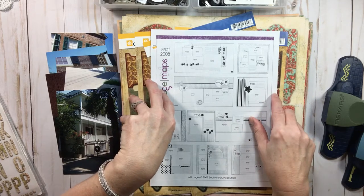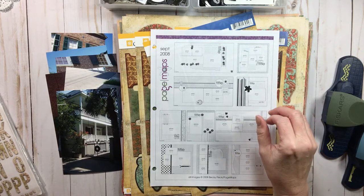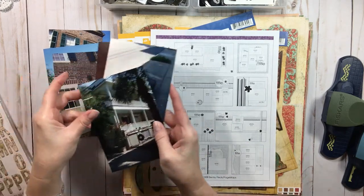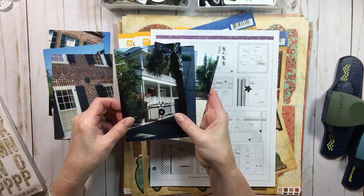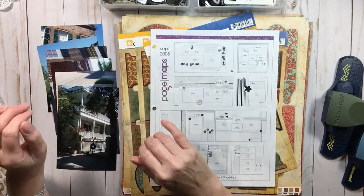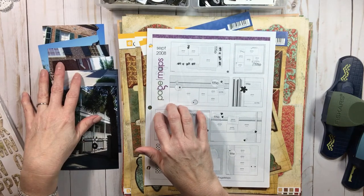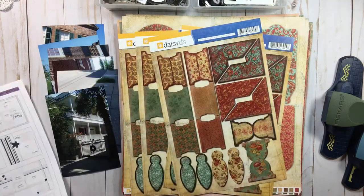I kept seeing the word 'old' and thought, what could I do? I didn't want to do an old photo or an old story. So I thought of something — when we were in Charleston, some elements we kept seeing with the wrought iron, the carriage steps, the cobblestone and things like that. I thought, that's old — old architecture, old elements of architecture. That's what I'm going to do. And then I thought, let me go find some old product in my inventory, and look what I found.